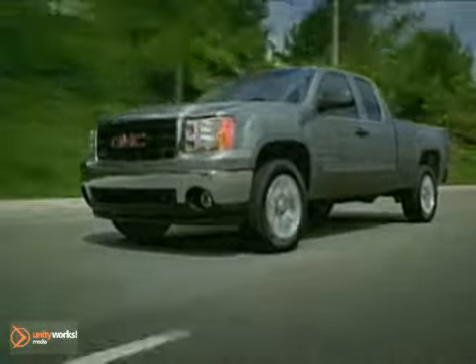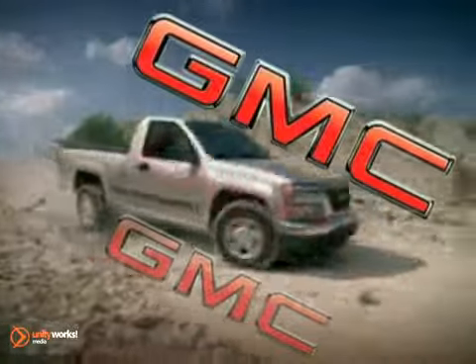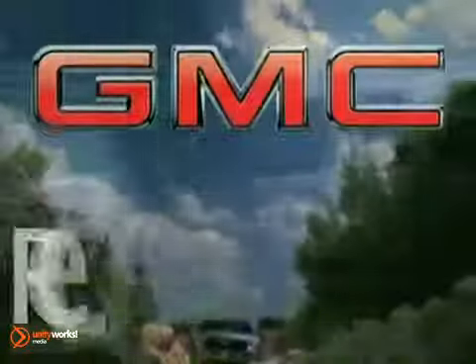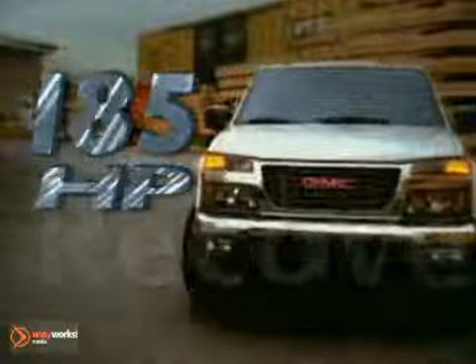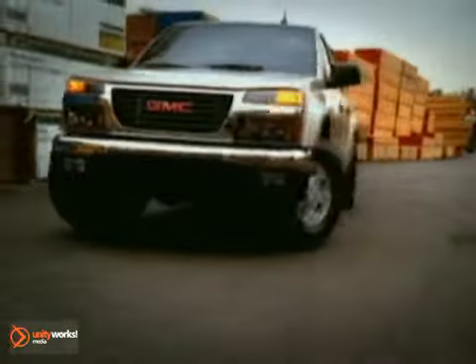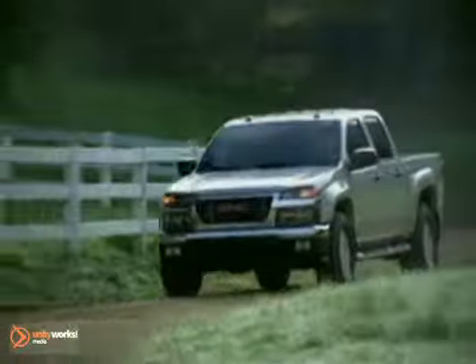Here's the vehicle for you. At GMC, we've been engineering and building professional-grade trucks for over a century, and everything we've learned in that time has gone into the Canyon. The 2011 Canyon offers three great engines to choose from: 185 horsepower and 190 foot-pounds of torque with the Vortec 2.9-liter I-4 engine, or the available 242-horsepower Vortec 3.7-liter I-5 engine — delivering the performance of a V6 with the fuel efficiency of a four-cylinder.